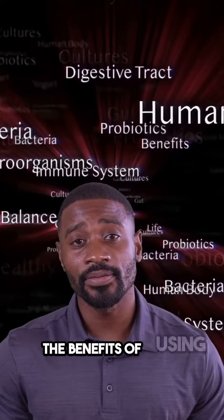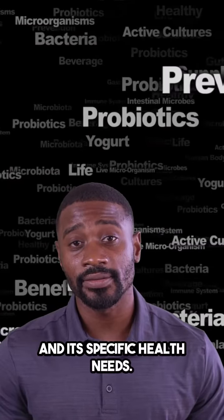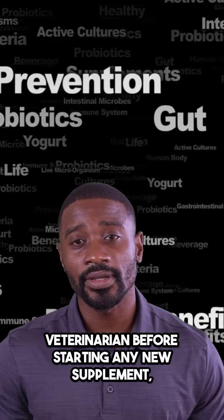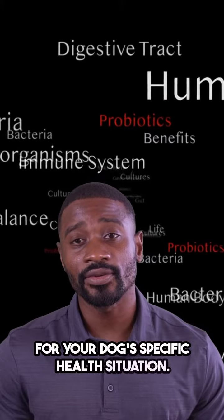The benefits of using probiotics in dogs can vary depending on the individual animal and its specific health needs. It's important to consult with a veterinarian before starting any new supplement, including probiotics, to ensure it's suitable for your dog's specific health situation.